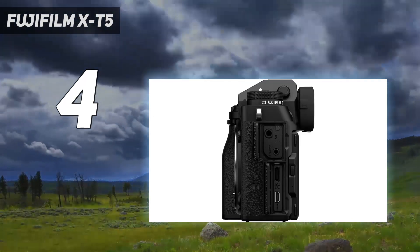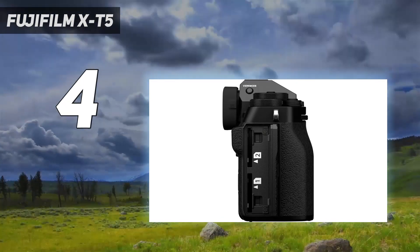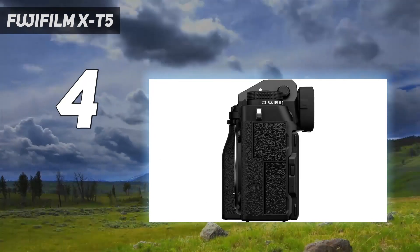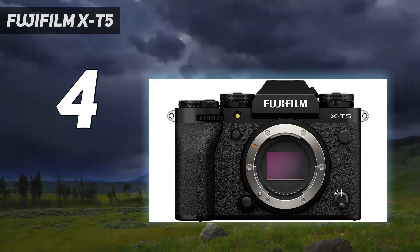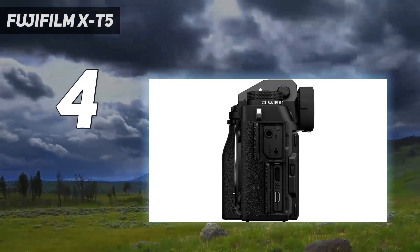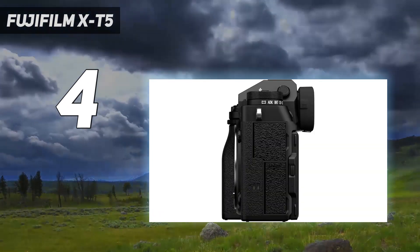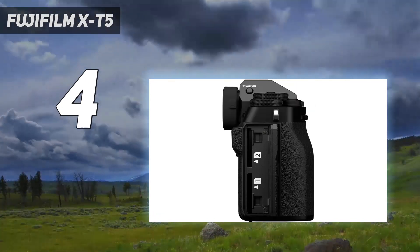If you're upgrading from an older X-T model, you'll also notice the benefits of in-body image stabilization, superior battery life, and Fujifilm's latest subject-detection autofocus, even if the latter can't compete with Sony and Canon's latest efforts. Form factor also sets the X-T5 apart. We found its reduced dimensions reminiscent of the X-T1, making it a small, lightweight tool that's perfect for everyday shooting. Its controls are also photographer-friendly, with retro dials for ISO, shutter speed and exposure, plus a three-way tilting touchscreen that works better than a vari-angle for framing stills.